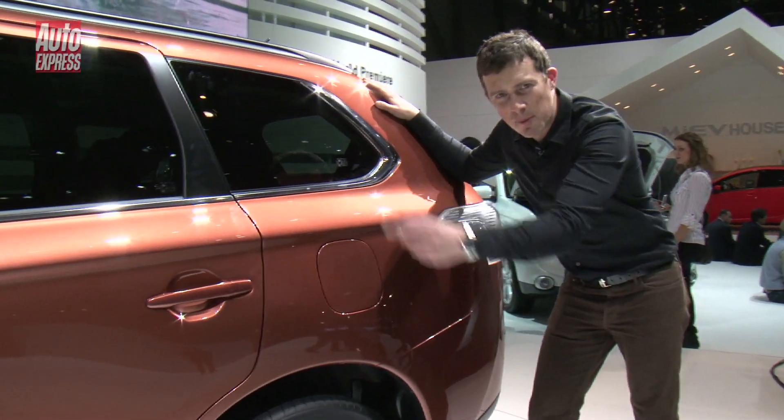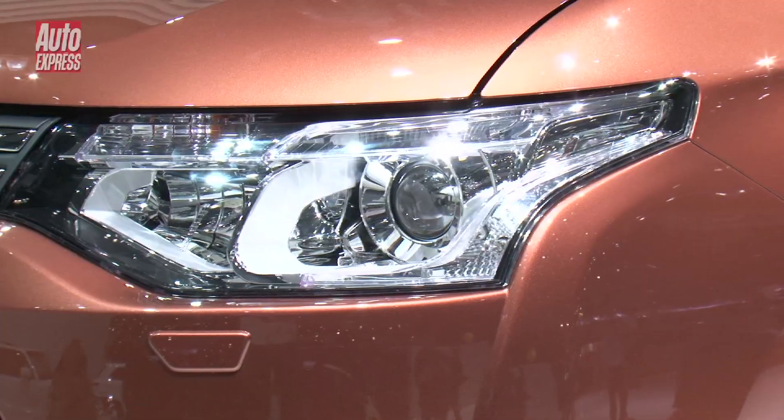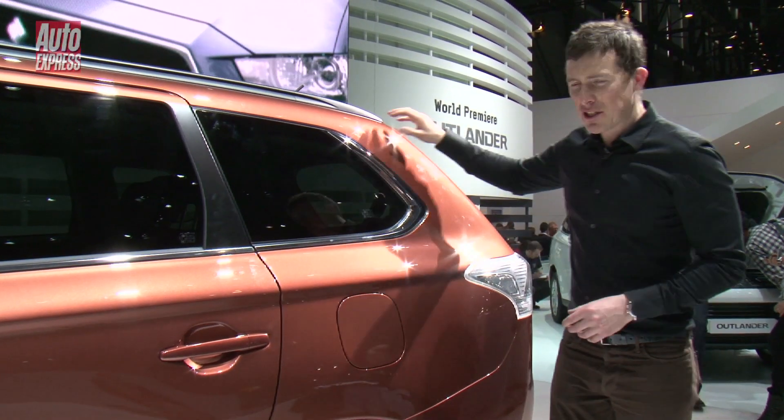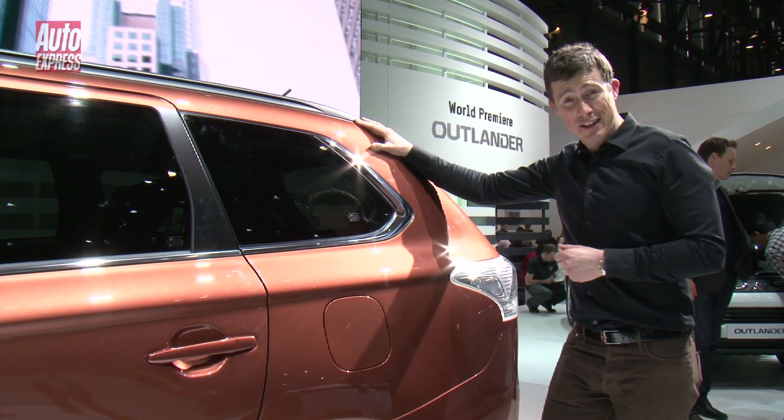What do you think about this new look? I reckon it's definitely classier than the old one. That should help broaden the Outlander's appeal to a whole new range of buyers. And it's still got that tough Mitsubishi design that you'd expect from the brand, which should mean it pleases existing customers as well.